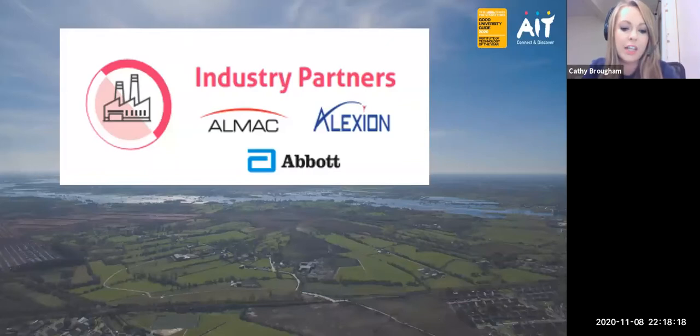AIT also has a number of industry partners which we are very proud of, and these include Almac, Alexion and Abbott, as well as other industry partners. There are many past students from AIT who have very successful careers in these types of companies.